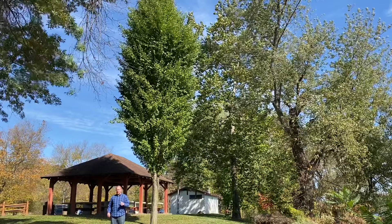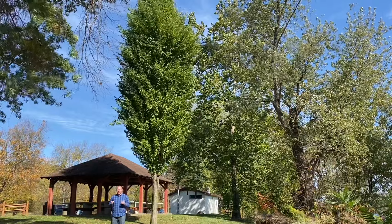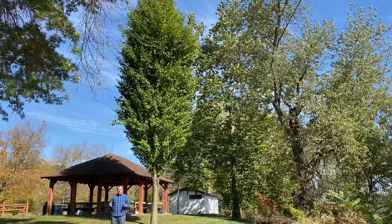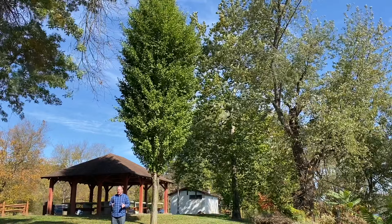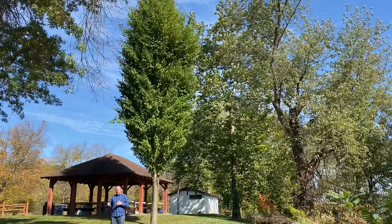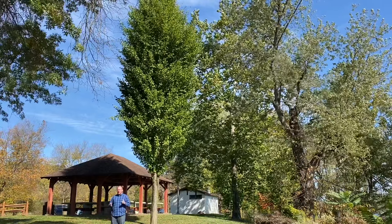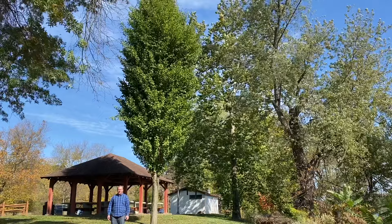Ginkgo biloba Grindstone is a green upright ginkgo that then goes to that bright school-bus yellow in the fall that everyone loves about ginkgos. This tree makes a nice tight dense upright form that will typically end up getting about 20 feet in about 12 to 15 years. This makes a very nice upright shape that's going to be used in a lot of uses in the landscape because of that tight dense narrow habit. This makes it great for small places in the garden as well as uses like street trees. That narrow footprint makes it excellent to use in even small spaces.